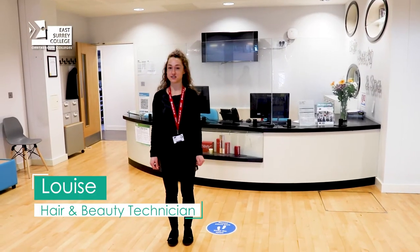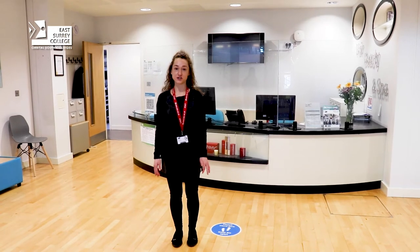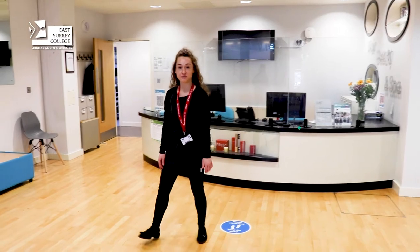Welcome to East Surrey College hair and beauty department. Here we offer our students a realistic commercial working environment and today I'm going to take you on a tour to show you our facilities. Follow me.